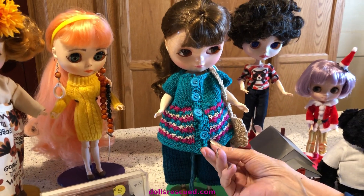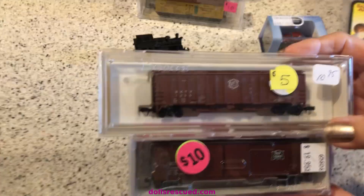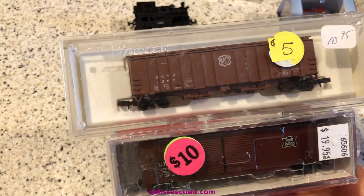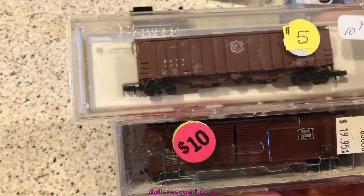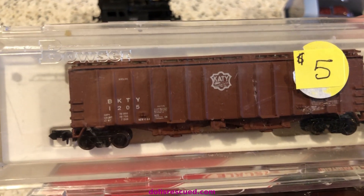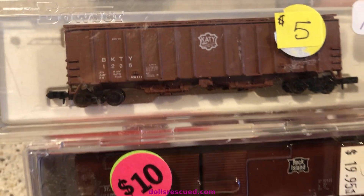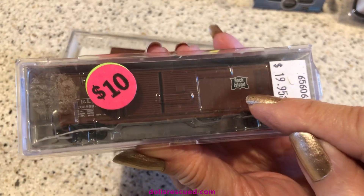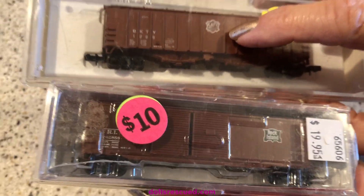I'm going to make Marge some jeans, or attempt to. I also wanted to point out we bought these cars because they are KT cars — MKT: Missouri, Kansas, and Texas. That was the name of the railroad that used to run across our front yard here. They called it KT, which was the ticker number at the stock exchange. And Rock Island is actually another train that ran just south of us and crosses the Katy Trail.